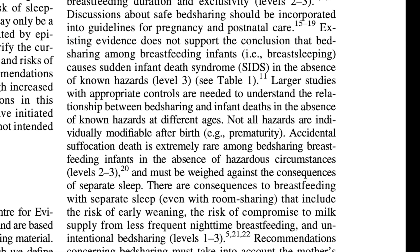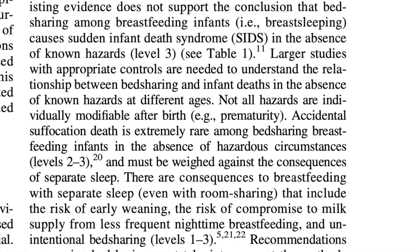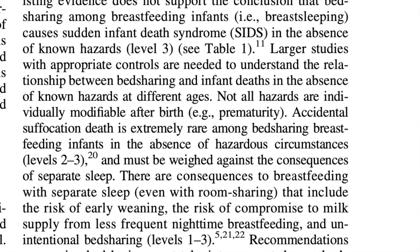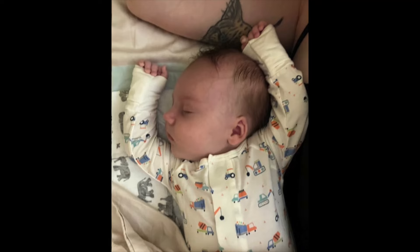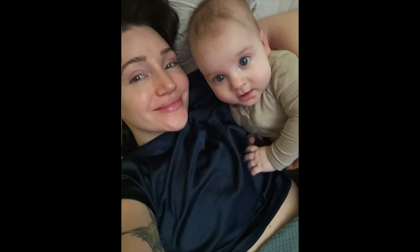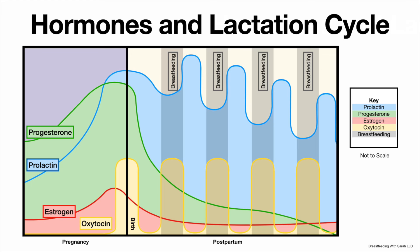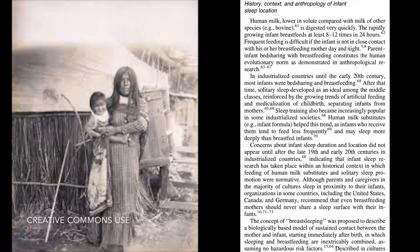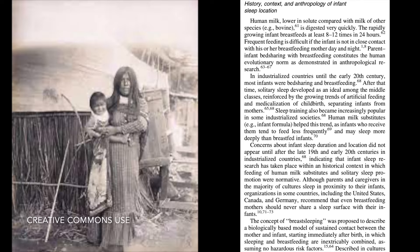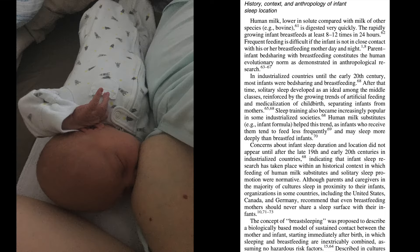Existing evidence does not support the conclusion that bed sharing among breastfeeding infants — breast sleeping — causes sudden infant death syndrome in the absence of known hazards. Accidental suffocation death is extremely rare among bed sharing breastfeeding infants in the absence of hazardous circumstances and must be weighed against the consequences of separate sleep. There are consequences to breastfeeding with separate sleep, even with room sharing, that include the risk of early weaning, compromise to milk supply from less frequent nighttime breastfeeding, and unintended bed sharing. Parent-infant bed sharing with breastfeeding constitutes the human evolutionary norm as demonstrated in anthropological research.